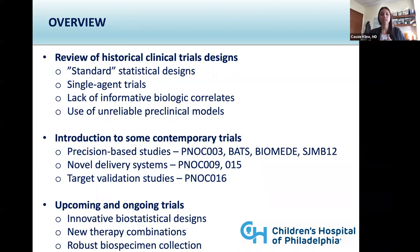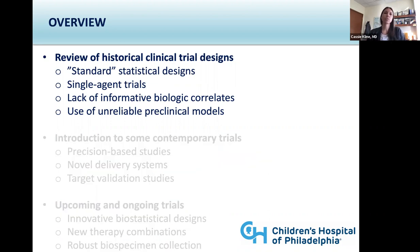I'm going to start out with a general review of some of the historic clinical trial designs that have been used in both pediatric and young adult central nervous system tumors — early phase clinical trials, but also historic clinical trials. Then I'd like to move into an introduction of some contemporary trials where we're building on precision-based approaches and novel delivery systems, and then move into some target validation efforts.